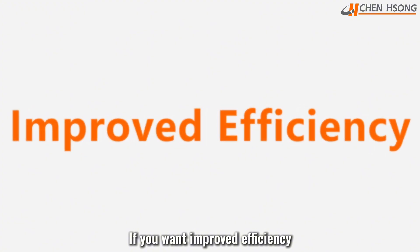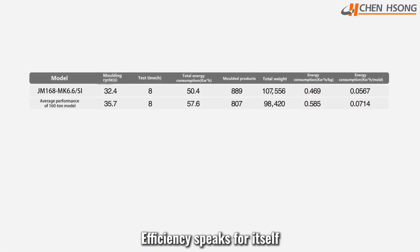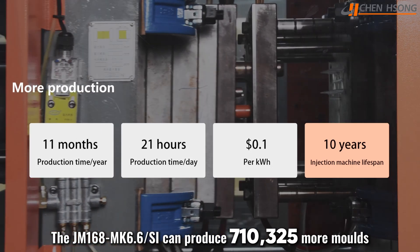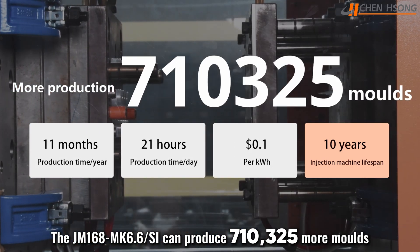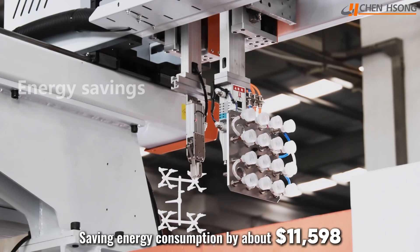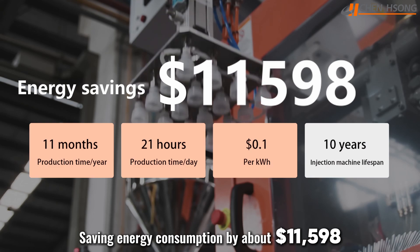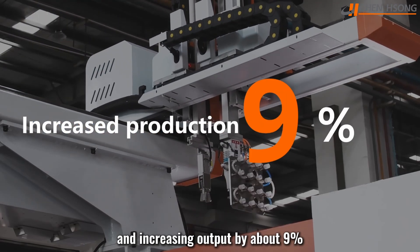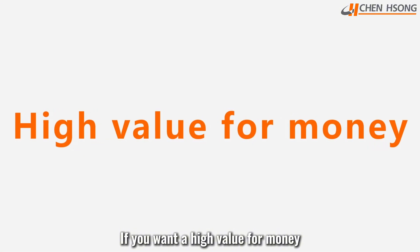If you want improved efficiency, the JM168MK6.6SI can produce 710,325 more molds than a machine of the same tonnage over 10 years, saving energy consumption by about $11,598 and increasing output by about 9%.